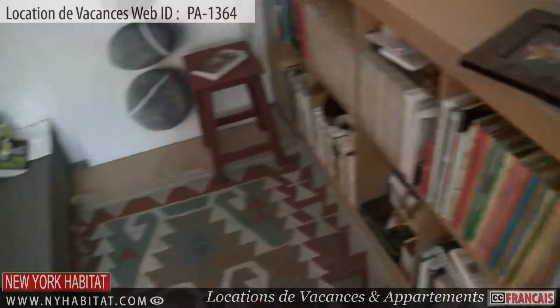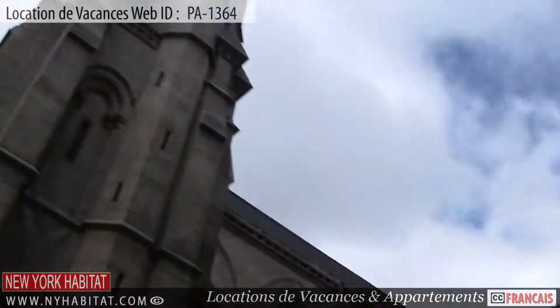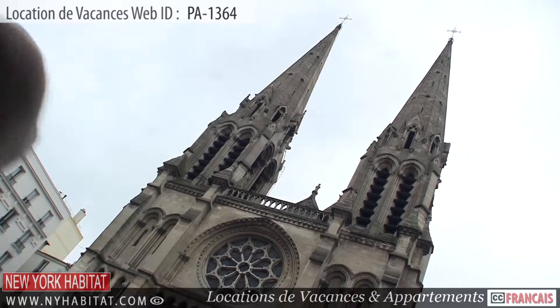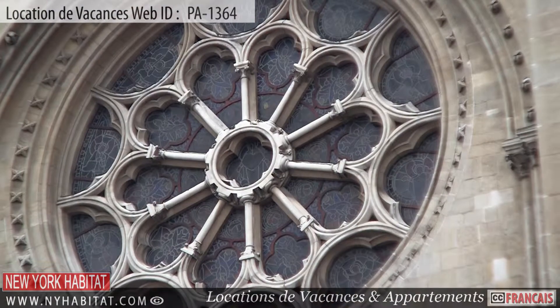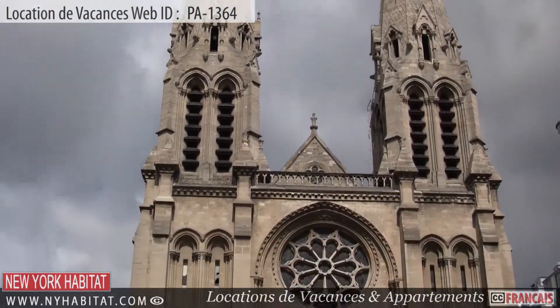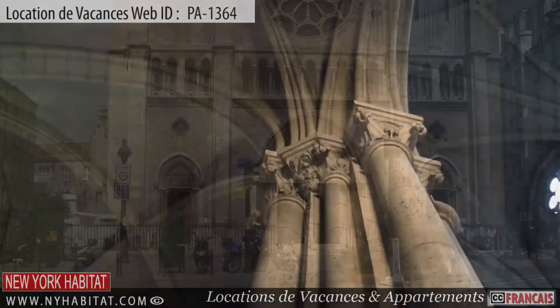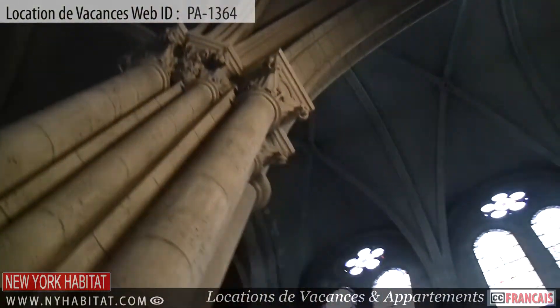Now that we have seen this great apartment, let's head out and explore the surrounding neighborhood. A beautiful church in the neighborhood is the Eglise Saint Jean Baptiste de Belleville. This church with its two steeples and neo-gothic architecture is a must-see while in Paris.